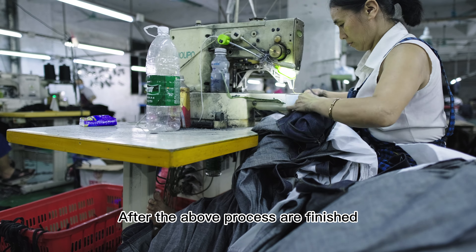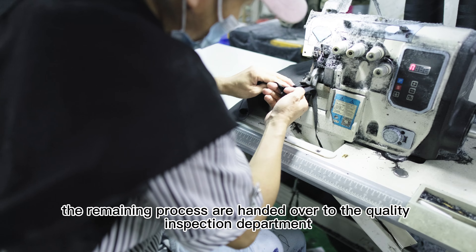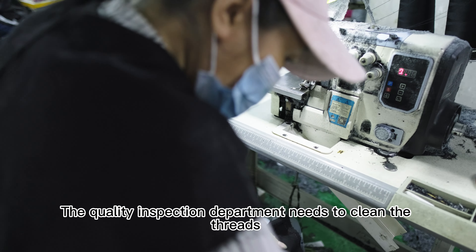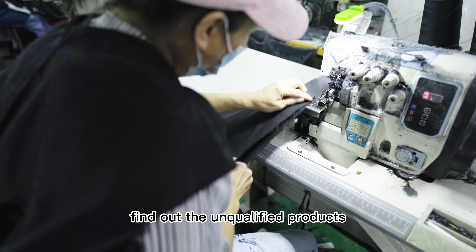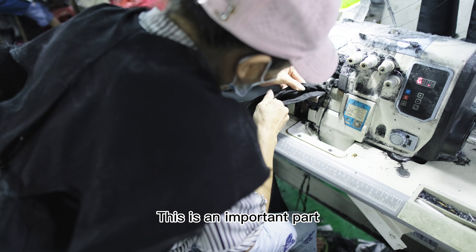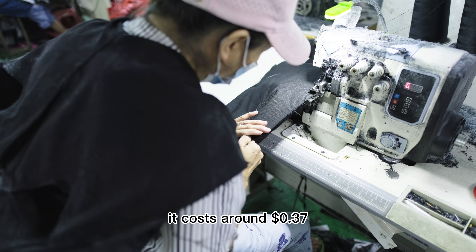After the above processes are finished, the remaining steps are handed over to the quality inspection department. The inspection department needs to check every pair of jeans, find out any unqualified products, and then pack them. This is an important part and it costs around $0.37.